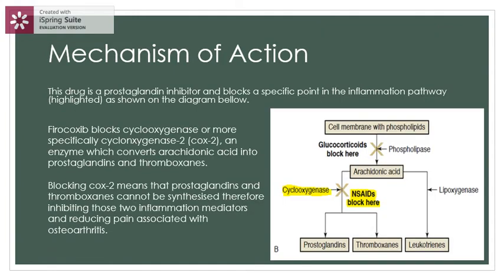The mechanism of action is that this drug is a prostaglandin inhibitor and it blocks a specific point in the inflammation pathway, as highlighted on the diagram. Firocoxib blocks cyclooxygenase — more specifically COX-2 — an enzyme which converts arachidonic acid into prostaglandins and thromboxanes. Blocking COX-2 means that prostaglandins and thromboxanes cannot be synthesized, therefore inhibiting these two inflammation mediators and reducing pain associated with arthritis.